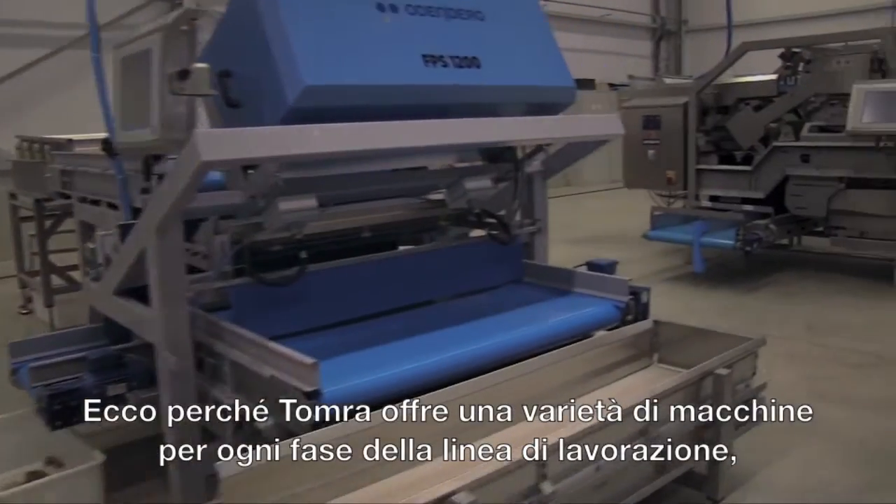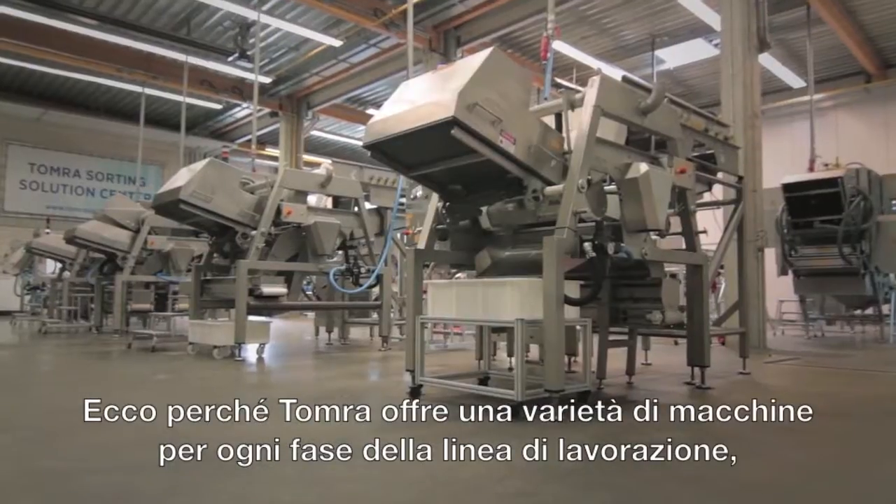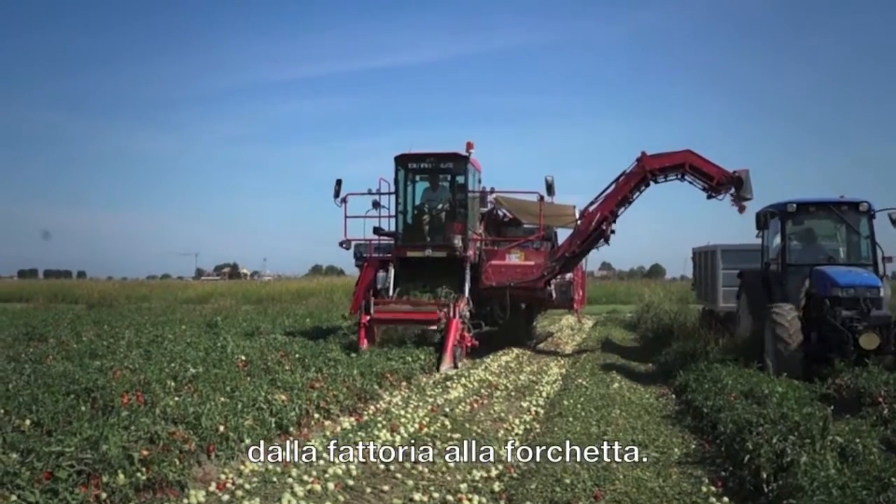Quality control and sorting in every step of the production chain is of great importance in order to deliver top quality products. That's why Tomra delivers a variety of machines for every stage of the processing line, from farm to fork.